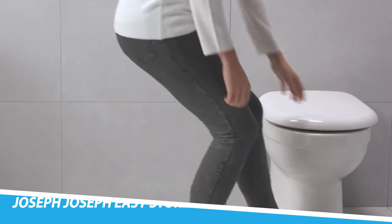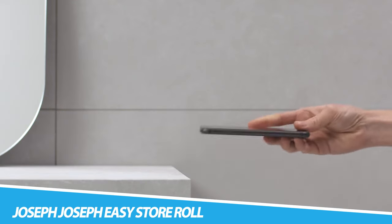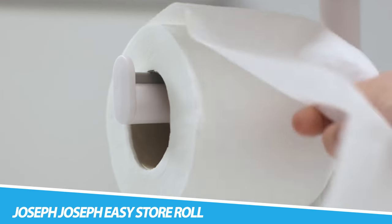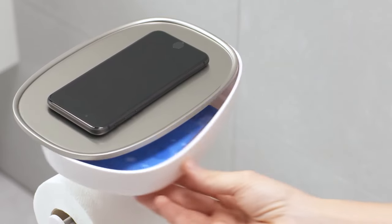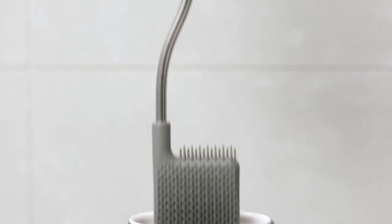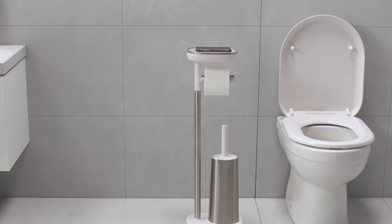Joseph Joseph Easy Store Roll Holder. While we may associate Joseph Joseph with colorful and convenient kitchen equipment, they also create accessories that make our lives easier in the bathroom. This simple yet useful toilet roll holder provides you with a little shelf that acts as a trusty mobile phone holder, lowering the risk of any back-pocket slippage accident. There's even a little discreet drawer that's bound to come in handy.